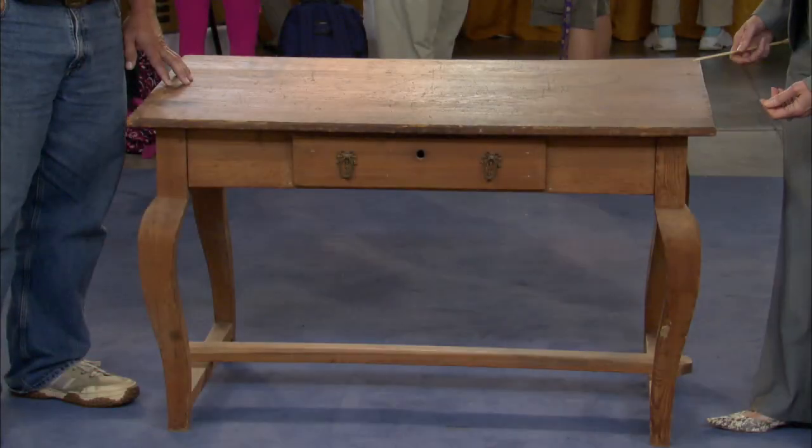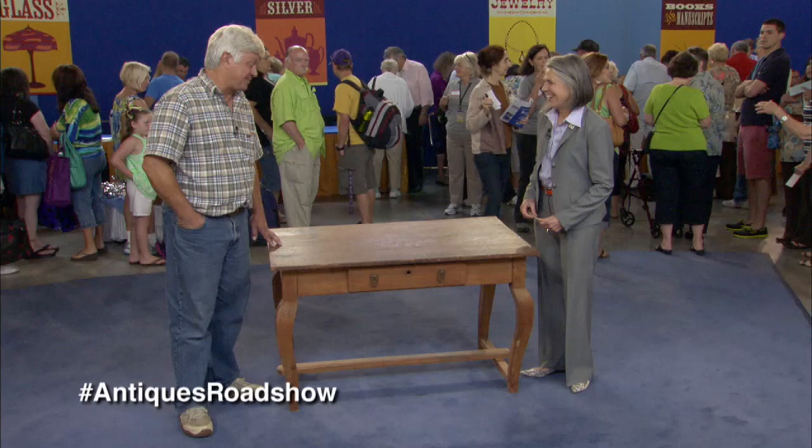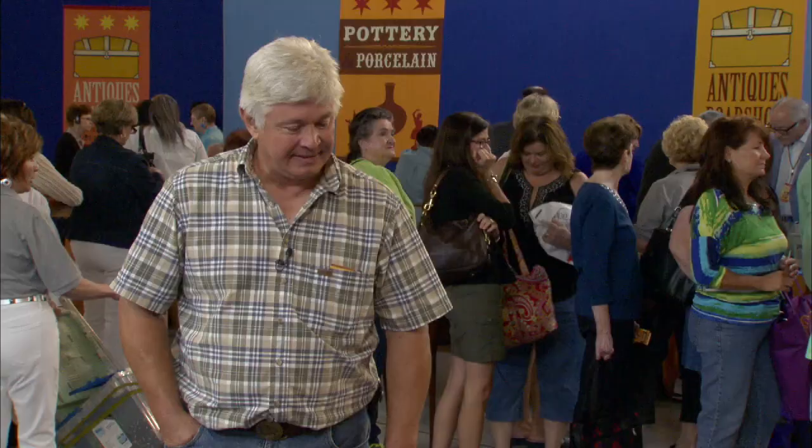It was close — we almost didn't bring it. At first glance it certainly is homely. It's one of my favorite tables and came down through my family that was in Abbeville, Louisiana. It's just a gorgeous table.